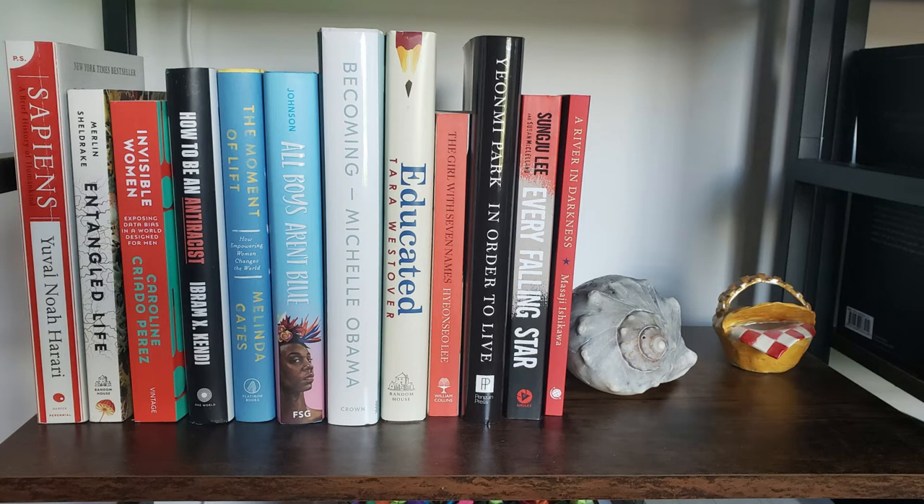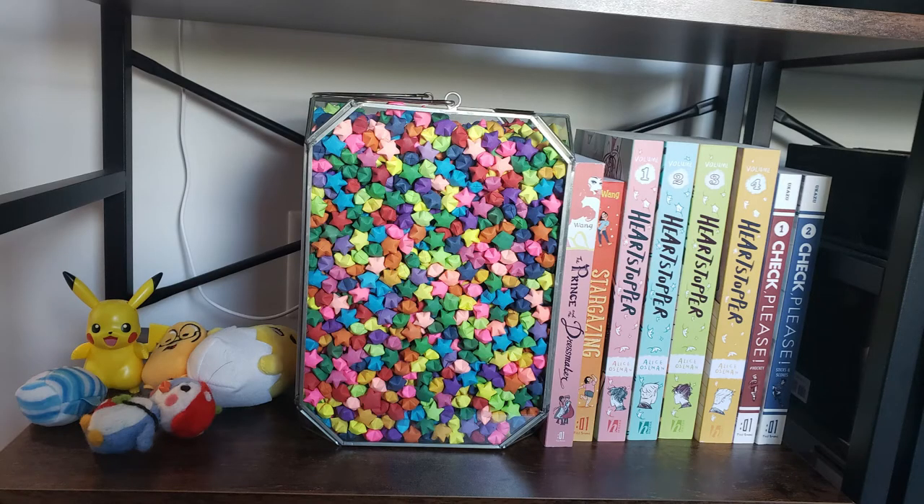Next up we have my non-fiction shelf. All the way to the left I have some more scientific books, in the middle are some social issue non-fiction books, and then all the way to the right I have my memoirs.